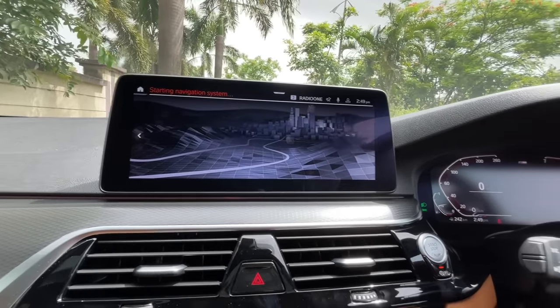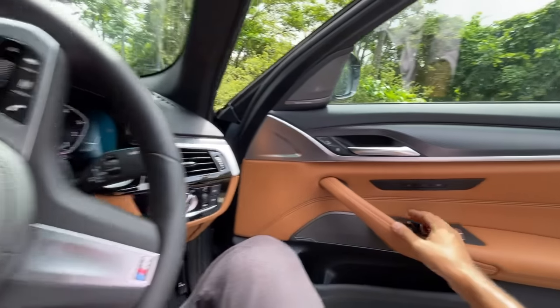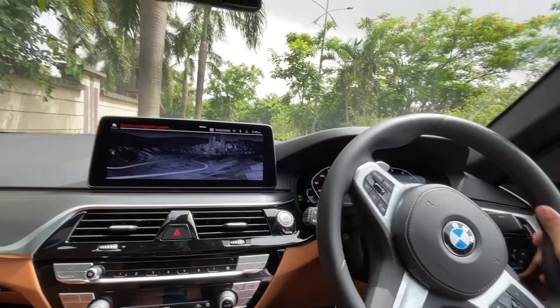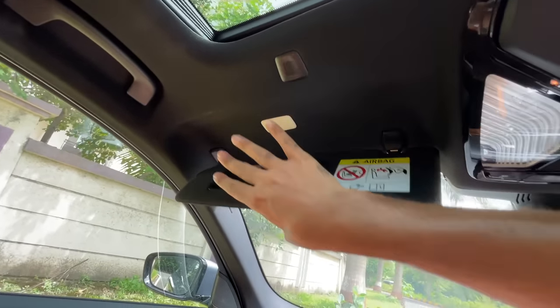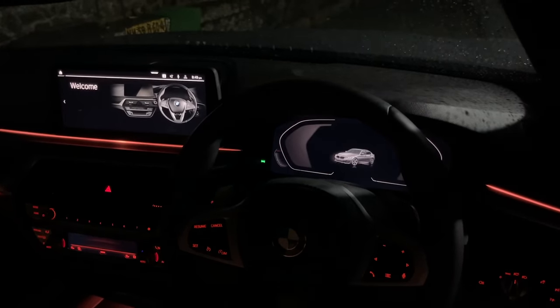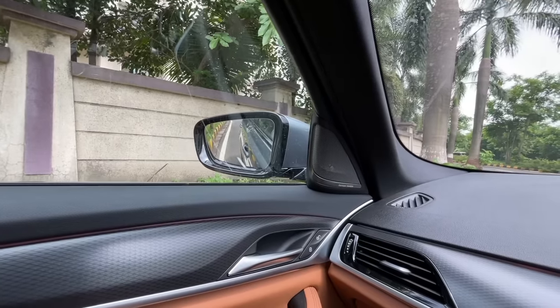Every time you reverse, the wing mirror dips down to help you watch for curbs. The 360-degree camera handles that need very well. When you turn the car on and off there's a beautiful BMW welcome/goodbye animation. You can also lower all the windows from outside by holding the unlock button on the key.